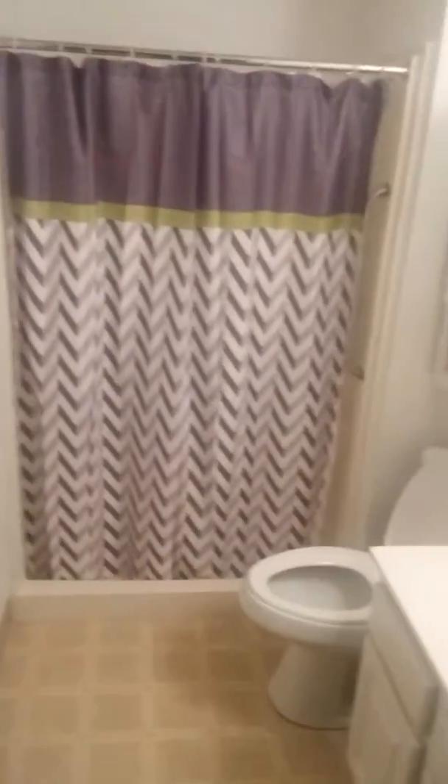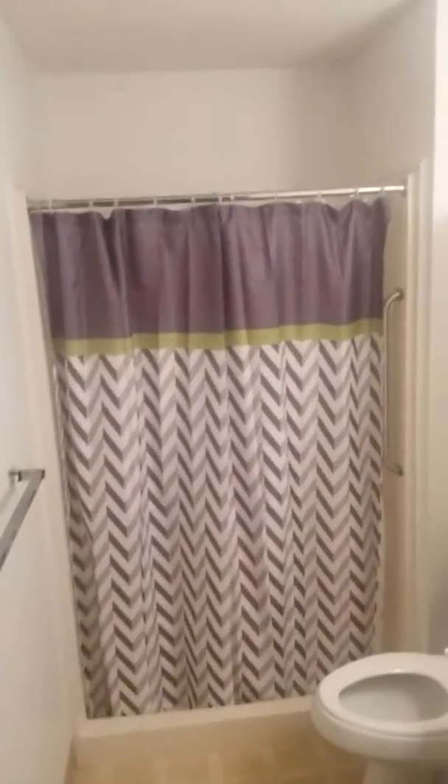I haven't got a couch in here yet, but my game area. I don't use monitors. My bathroom — nothing too special there.